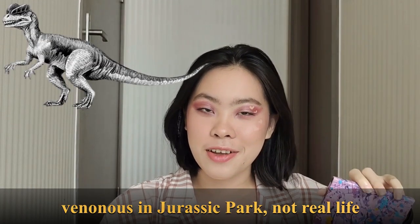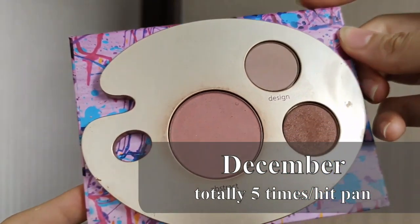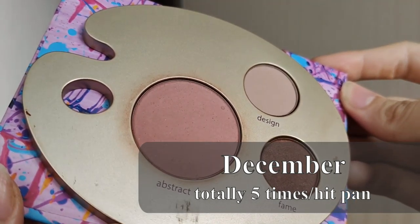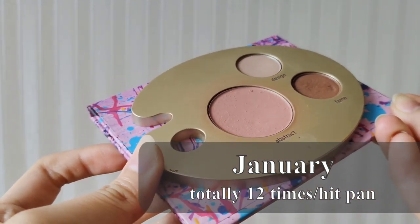The next dinosaur is Dilophosaurus — the venomous dinosaur, if you know it. I picked the blush in this little Tarte palette for this one, because it's something misunderstood — the shade is abstract. I ended up using it seven times this month, but I think it's a long way to go to the goal I set, which is to hit pan on this blush. Seven times... considering that I didn't wear makeup every single day last month.